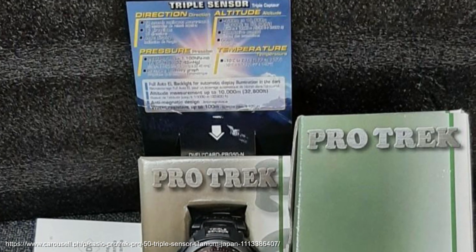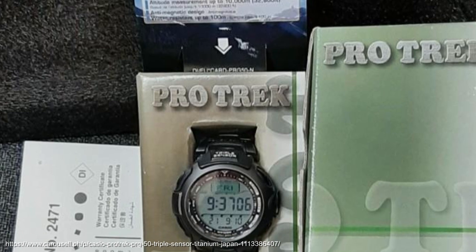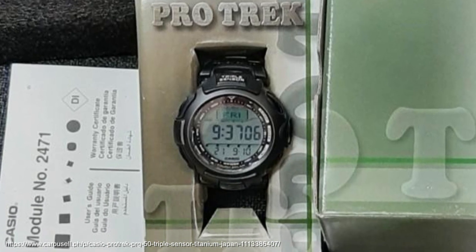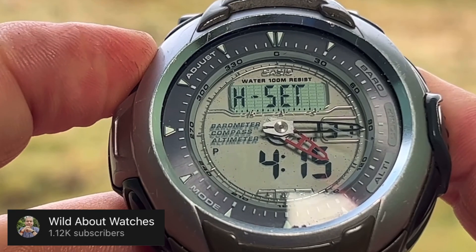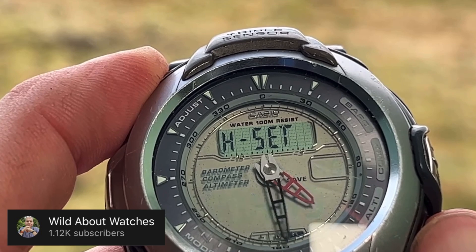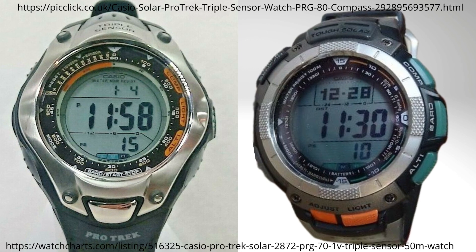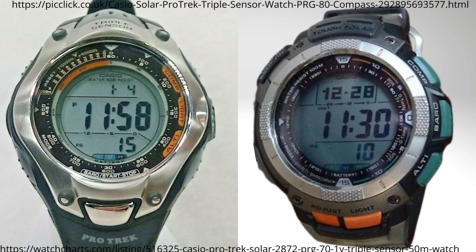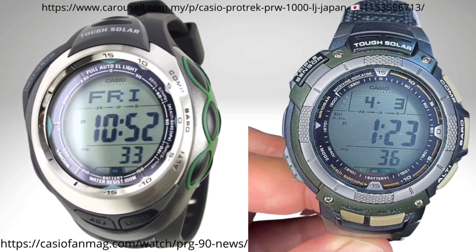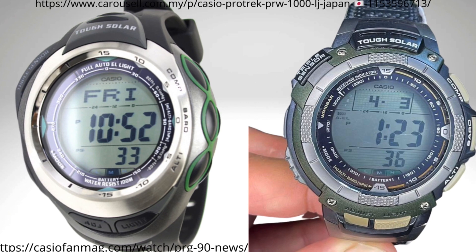In 2002, Casio would utilise version 2 of triple sensor tech with the PRG-50, which rather than battery-based power of the first generation, would adopt a tough solar rechargeable solar battery system. 2003's PRG-60 had an analogue display, with the Wildabout Watches channel ably demonstrating the setting of it, with 2004 bringing the PRG-70, 2005 the PRG-80 and PAG-80, and the PRG-90 continuing similar stylings. The PRW-1000 was ProTrek's first radio controlled solar watch, released in 2005.